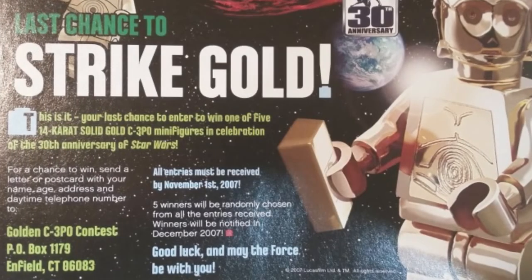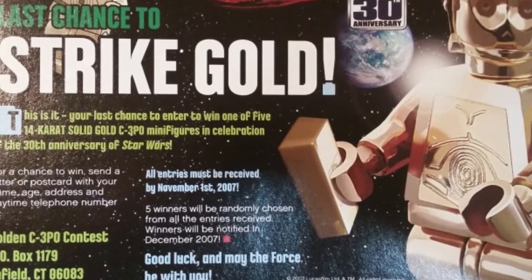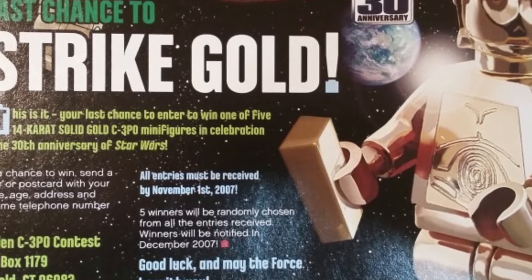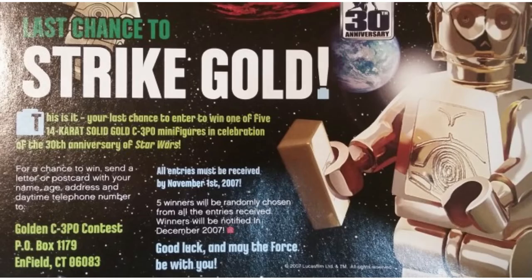During the August-September 2007 magazines they said it was the last chance to win. You had to get all your entries in by November 1st, 2007, and five winners would be randomly chosen from all entries received. The winners would be notified in December 2007, and they would further announce the winners in the early 2008 LEGO Magazine, which they eventually did do.